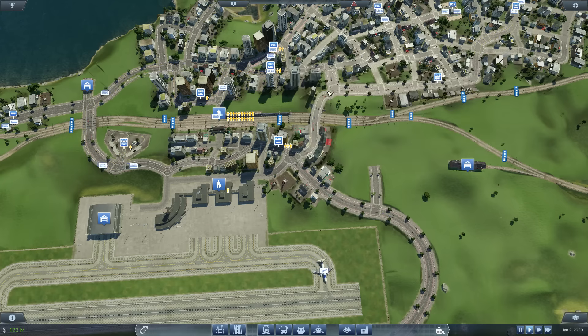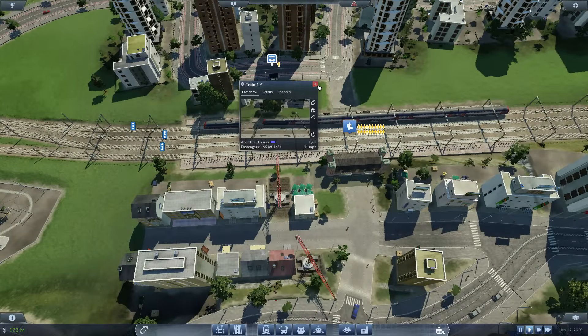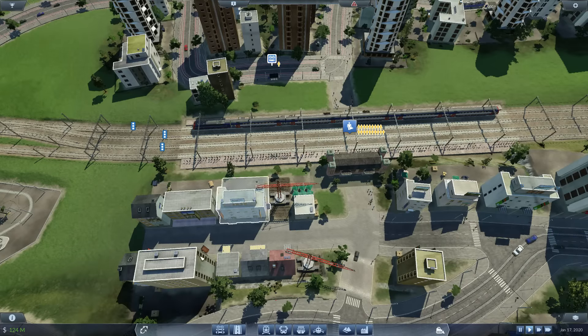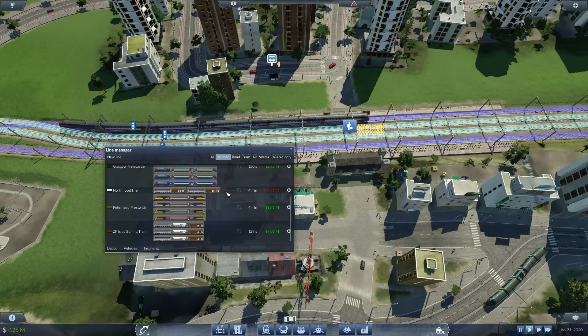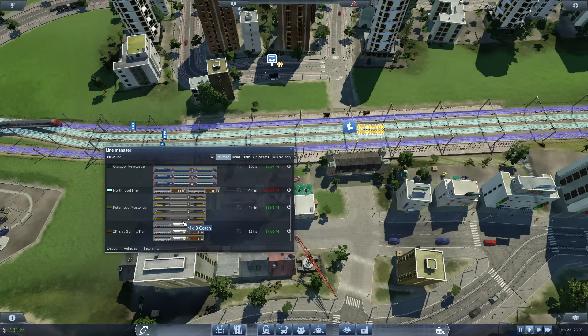The next thing is the railway lines. This here is the railway line which goes from Aberdeen to Thurso. I've gone ahead and added on an extra train — an extra 165 seats — which will hopefully make some difference. However I think the underlying problem is actually the trains themselves. If we have a look, we've only got four trains on the Peterhead to Preswick line, which really isn't a lot and it could probably do with an extra one, which I'm considering implementing.